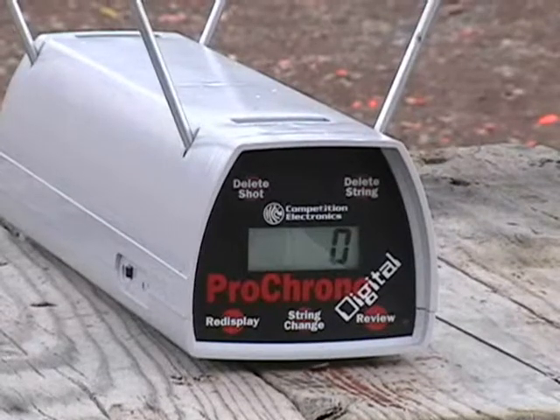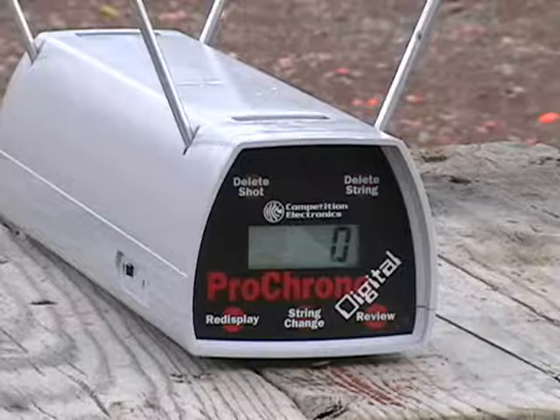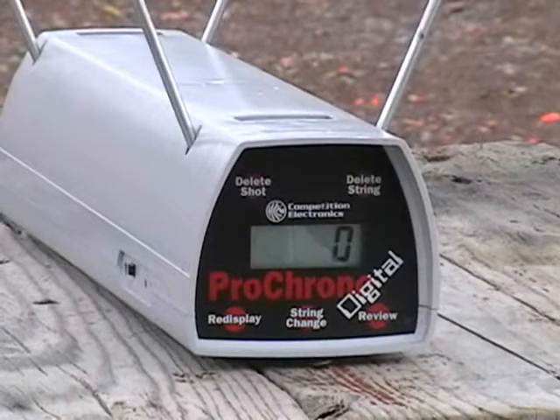The next five rounds will be 3.5 grains of 231, same bullet. I expect these loads to be a little peppier.